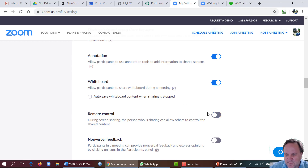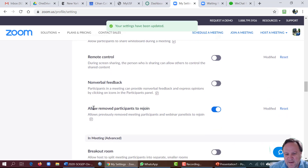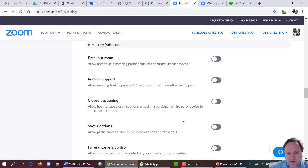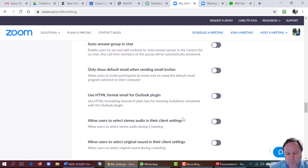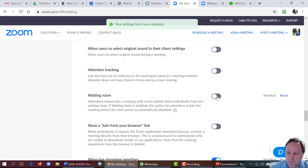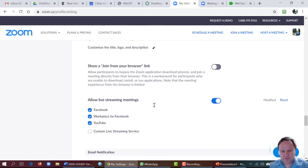You can disable remote control by unchecking those options. For re-entry, set it so that once you remove somebody, they will not be able to come back into the meeting. I've also checked the waiting room option, which I'll demonstrate for you shortly. You can also enable live streaming for meetings.